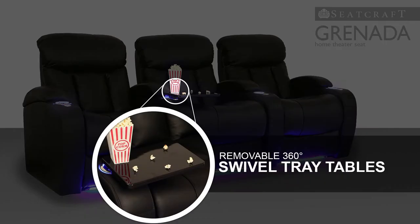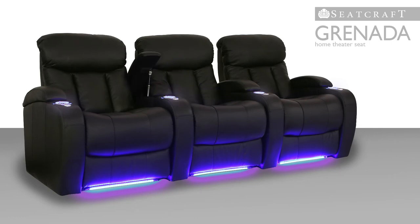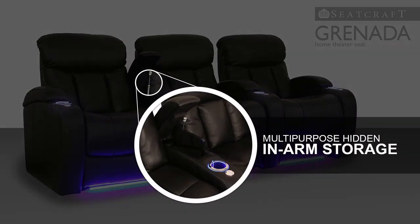Included tray tables are perfect for placing essential items like snacks, remotes, and laptops, while easy flip-up armrests contain plenty of space for storage after use.